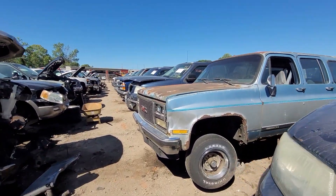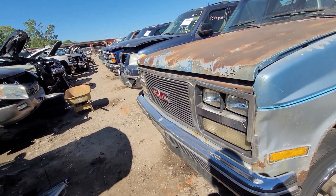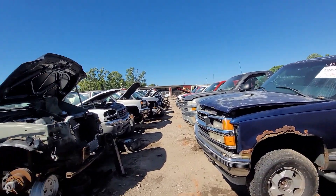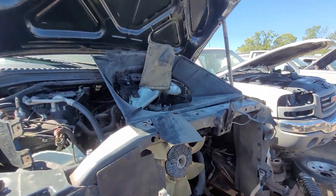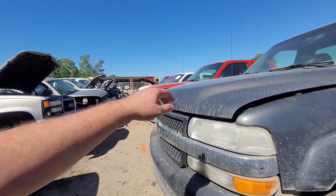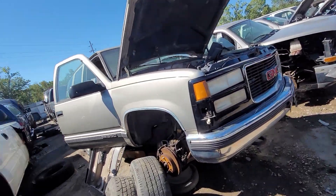Square body Suburban - I think it's like an '89. Not new enough to have anything cool that you would want. There's a 2500 HD with a cool hood. What do we got in here? Stupid V10 - nobody cares. People love these hoods so their half-ton can look muscular.